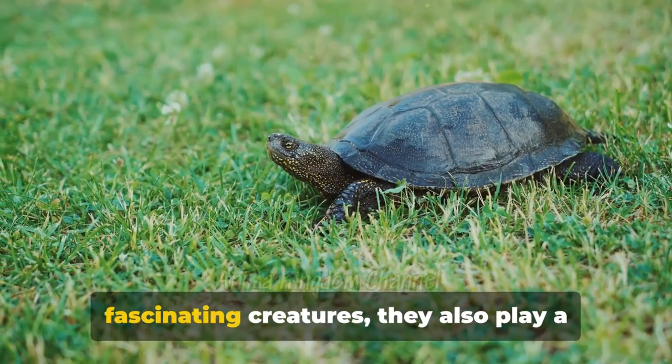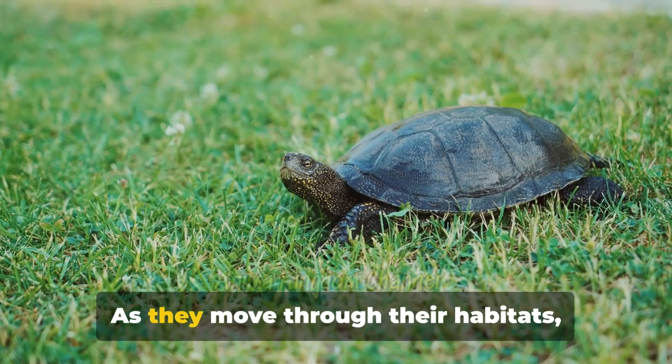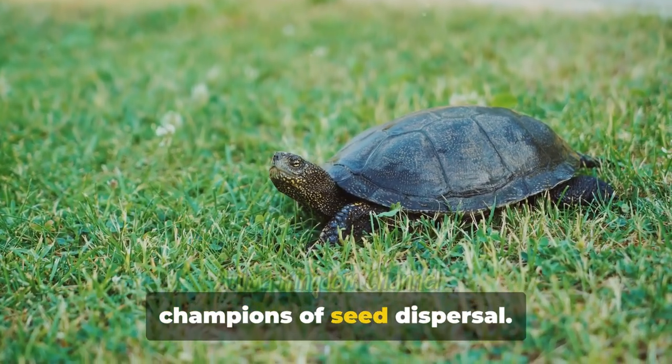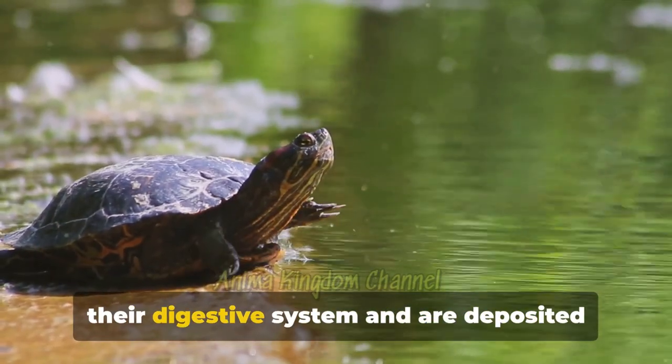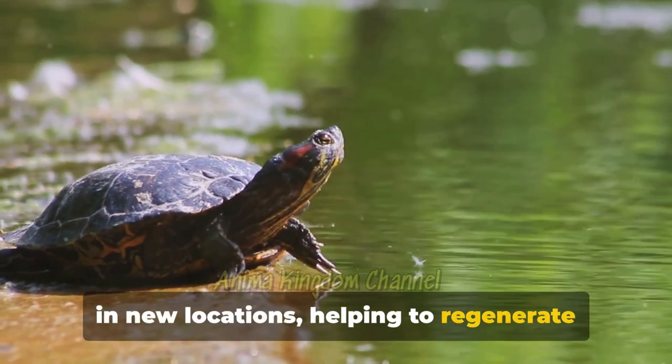Turtles aren't just fascinating creatures — they also play a crucial role in their ecosystems. As they move through their habitats, consuming fruits and berries, they become champions of seed dispersal. The seeds from these fruits pass through their digestive system and are deposited in new locations, helping to regenerate plant communities.